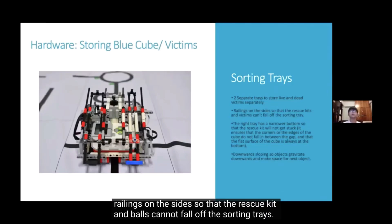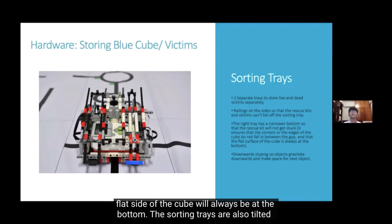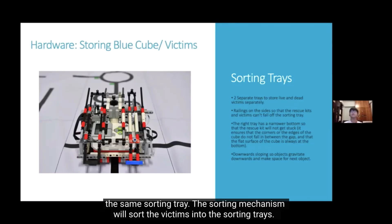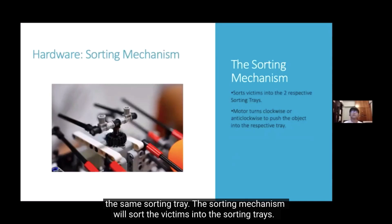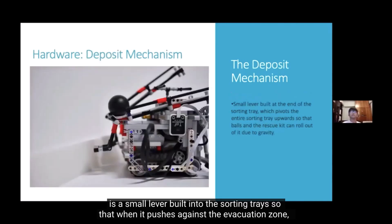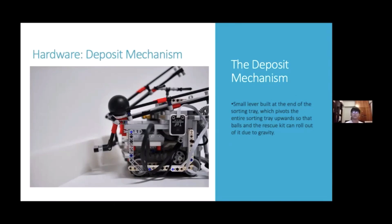Objects are stored inside two sorting trays. Railings on the sides prevent the rescue kit and balls from falling off. The right tray is narrower so the rescue kit won't get stuck on its corners and the flat side of the cube is always at the bottom. The sorting trays are also tilted downwards so that balls and rescue kits make space for subsequent items sorted into the same tray. The sorting mechanism turns clockwise or anti-clockwise to push objects into the respective trays. A small divot in the sorting trays causes the tray to pivot upward when pushed against the evacuation zone wall, allowing objects to exit by gravity.